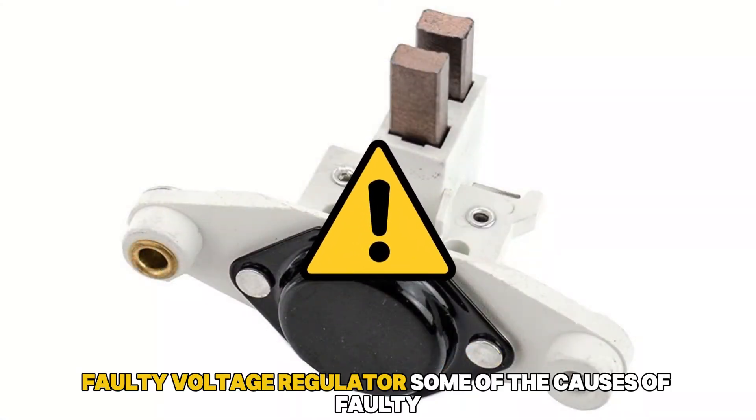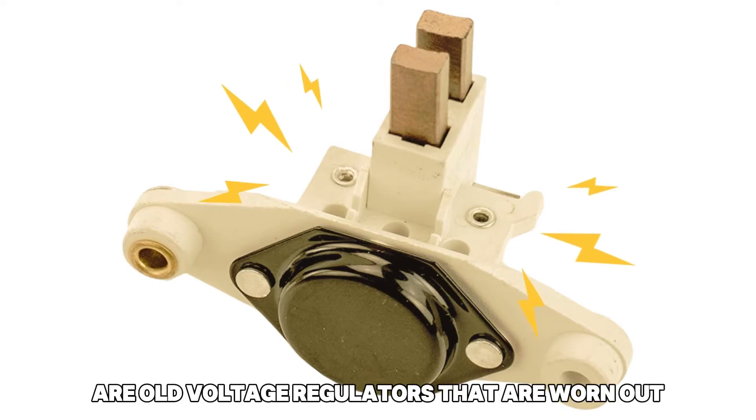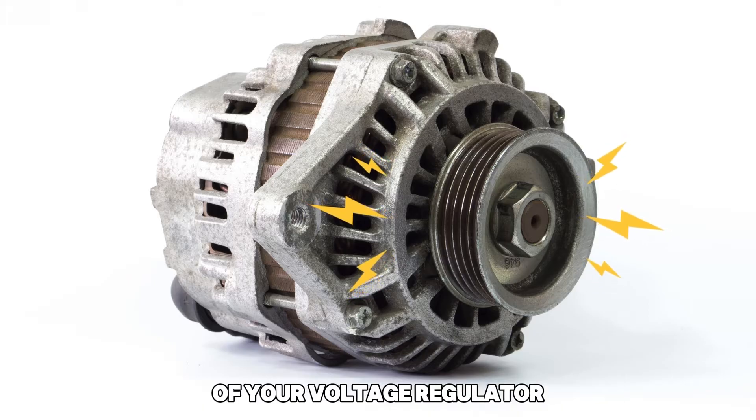Faulty voltage regulator. Some of the causes of faulty voltage regulators are old voltage regulators that are worn out, or a faulty alternator that significantly reduces the lifespan of your voltage regulator.